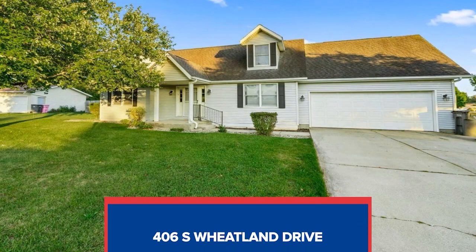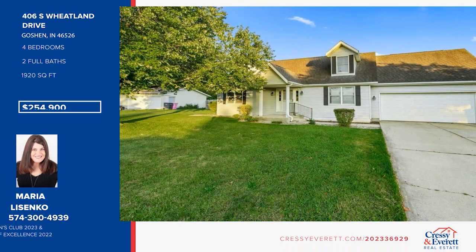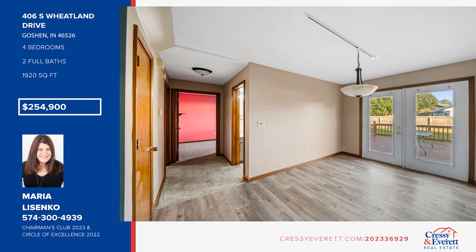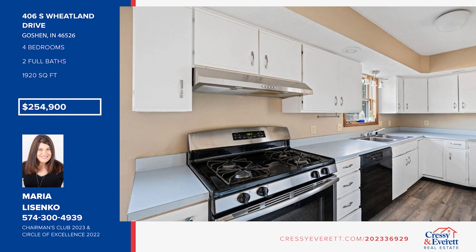This inviting two-story home in Goshen offers four bedrooms and two full baths with an abundance of space and modern comfort for everyone. Step outside and discover a sprawling backyard with a privacy fence. This home also includes luxury vinyl plank flooring, a high-efficiency furnace, a radon system, and a new water heater, ensuring comfort and energy savings. Call Maria Lisenko to view.